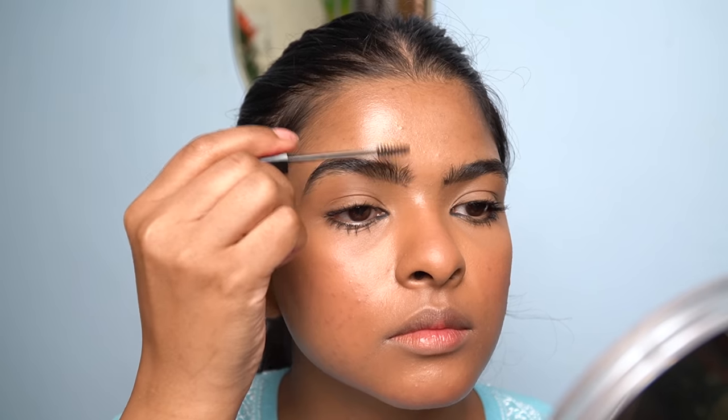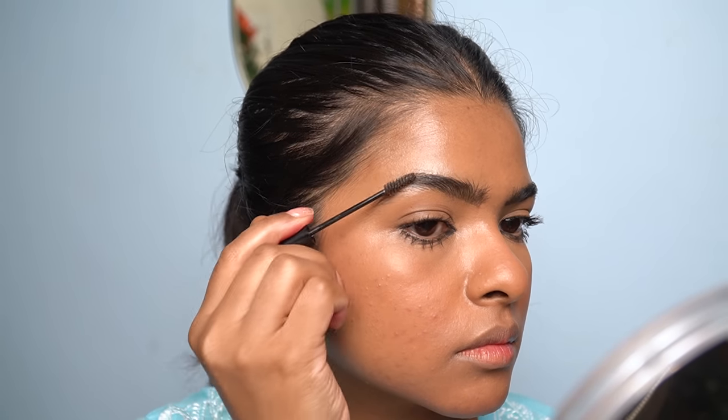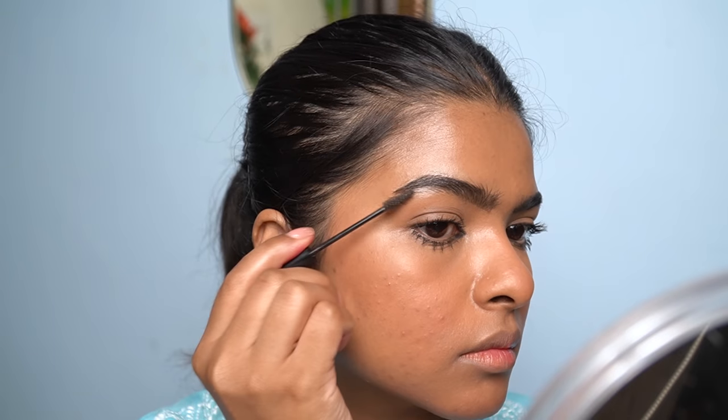Now I'm going to set my eyebrows in an upward direction — this is a very important step, otherwise they fall due to gravity and don't look good. I go in at an angle to stroke up my eyebrows. In the middle area I need to focus a bit more because that's where my eyebrows are bushier and need more product.